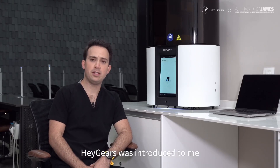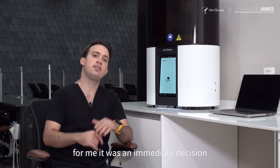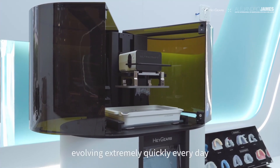Heygears was introduced to me by a good friend of mine from Belgium, David Noray. With his experience, it was an immediate decision for me to take a straight path and choose Heygears.